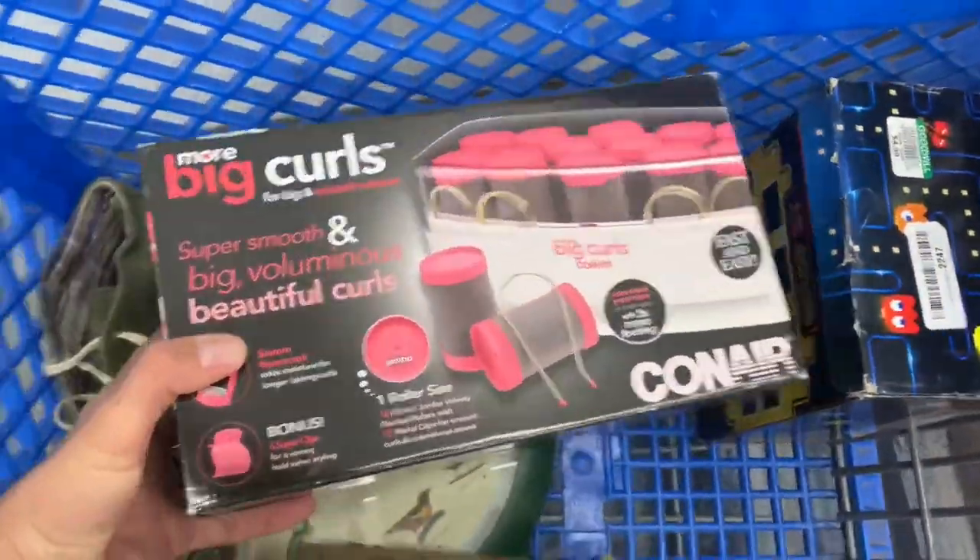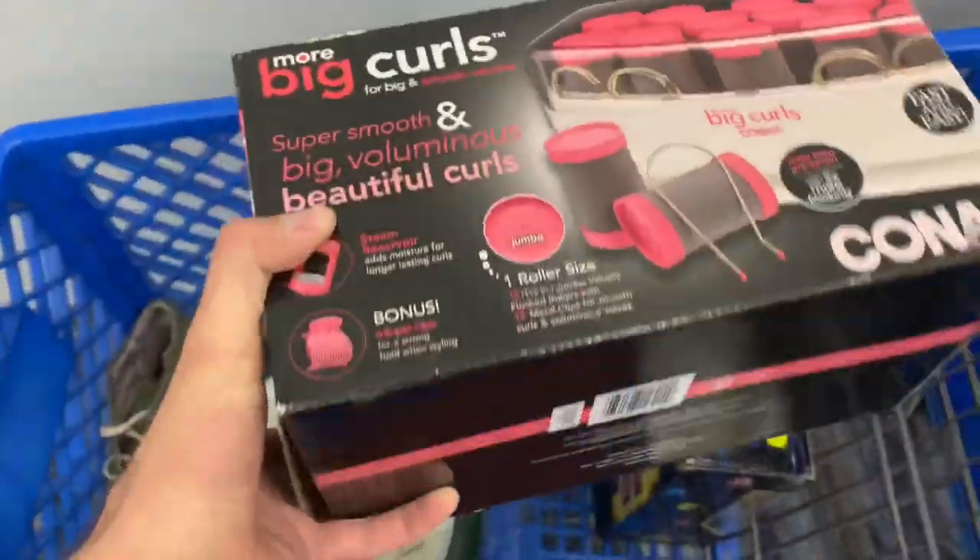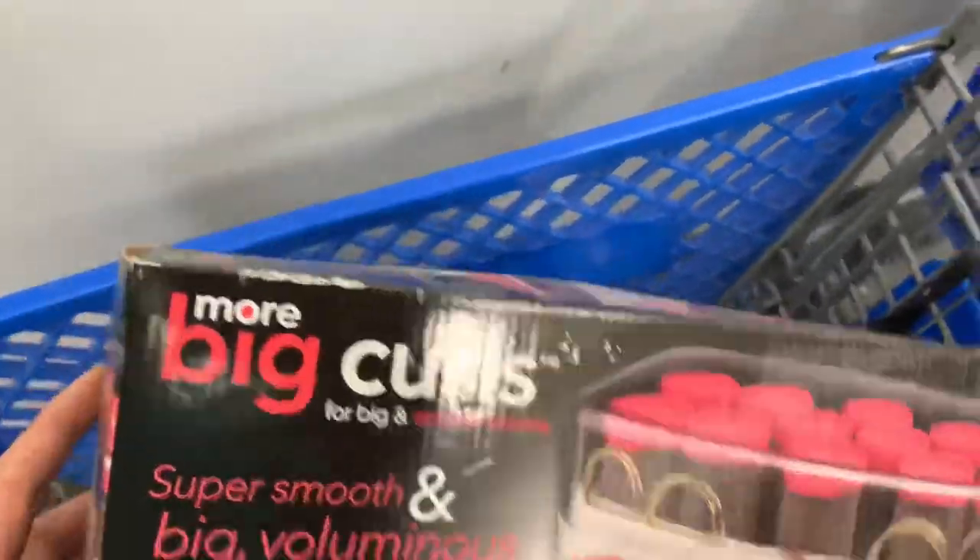Next up, this Conair Big Pearls — they want five bucks, these go anywhere from $30 to $50 plus shipping, and it's brand new, so I'm definitely going to pick it up.